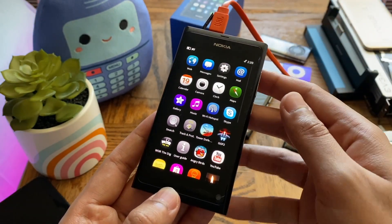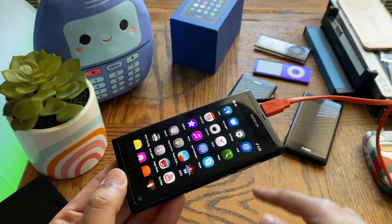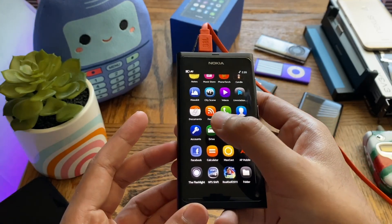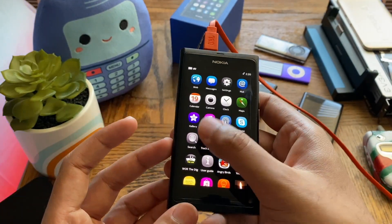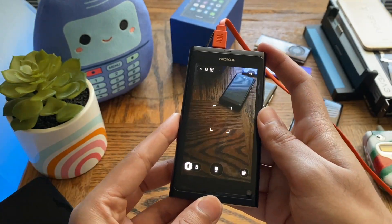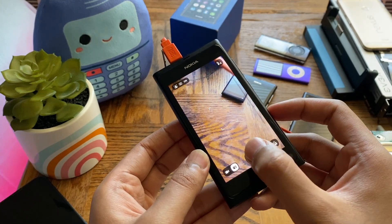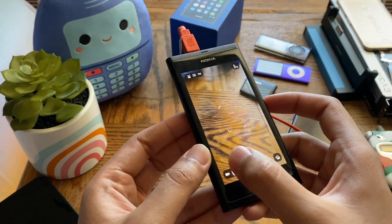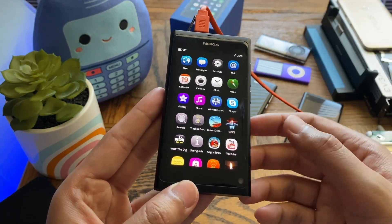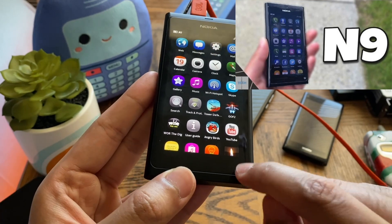This morning it turned on and as you can see it works just fine — nothing wrong with it. The battery may just be a bit weak. I actually thought I'd have to pull the battery from the broken one, since that one has a good battery, but I didn't need to. It turned on just fine. It is running MeeGo 1.2 Harmattan and everything seems to be okay — the camera works, the OS is stable. Let me take a photo — as you can see the camera works just fine.